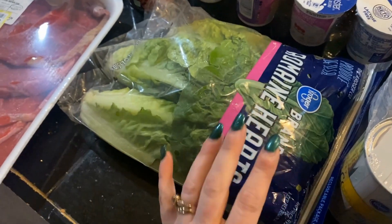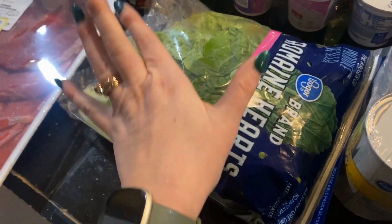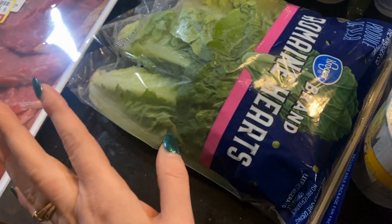I got this romaine lettuce for my daughter — she likes to make salads for her lunch. Her normal iceberg was completely out, so it was either romaine or none at all, and I know she'll be perfectly fine with it.